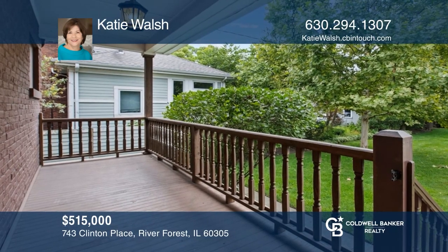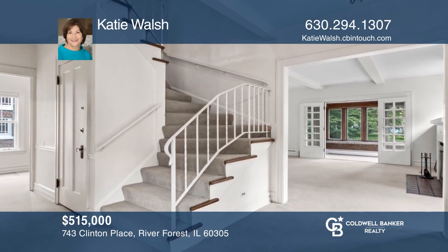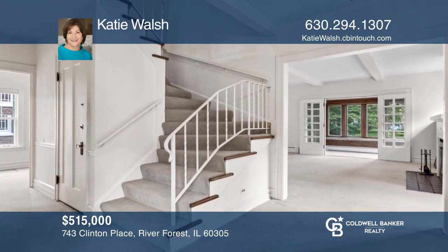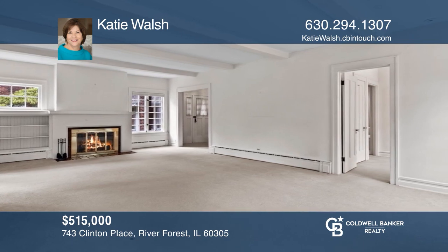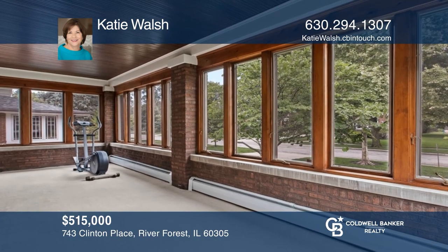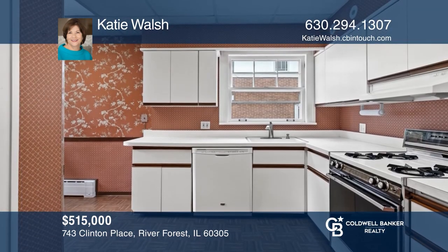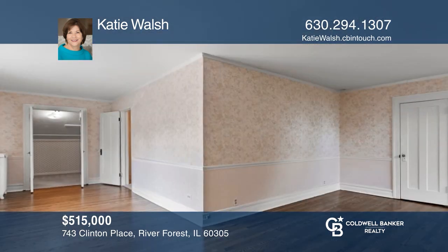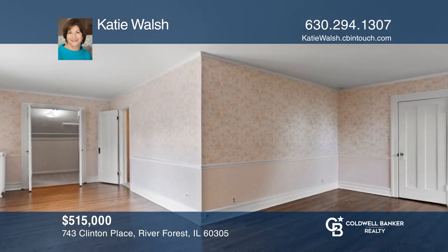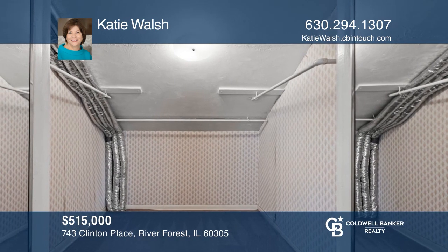You will fall in love with this welcoming, classic, two-story home on a beautiful tree-lined street. After the formal entry, you are welcomed into an open living room with a wood-burning fireplace and a formal dining room. Enjoy a four-season sunroom with Pella windows and beadboard ceiling and the eat-in kitchen with access to the back porch. The two second-floor bedrooms are large and have great closet and storage space. Hear all the details when you tour with Katie Walsh.